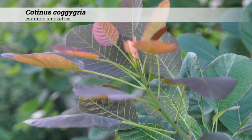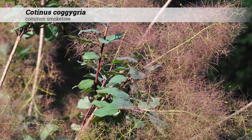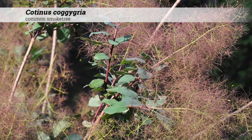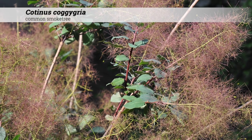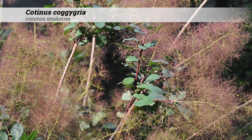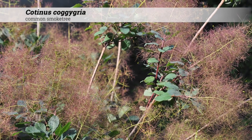The common name smoke tree will sometimes also be referred to as smoke bush. This differentiates Cotinus coggygria from Cotinus obovatus, the American smoke tree, which tends to be much larger. The common name smoke bush indicates that this is usually the smaller of the two.